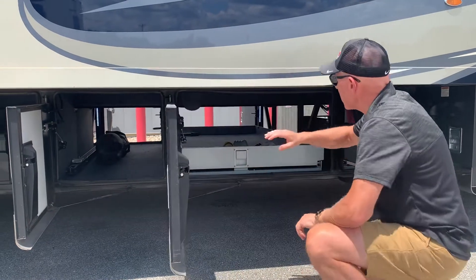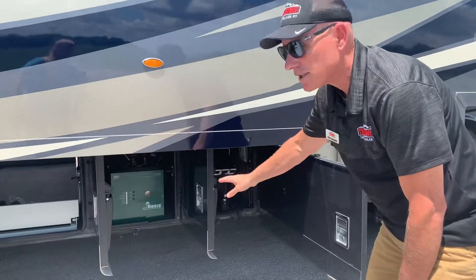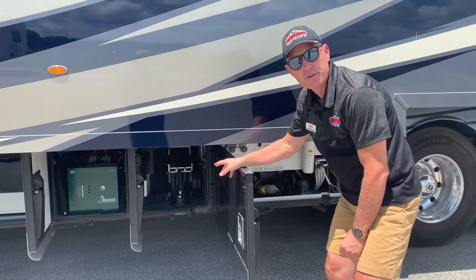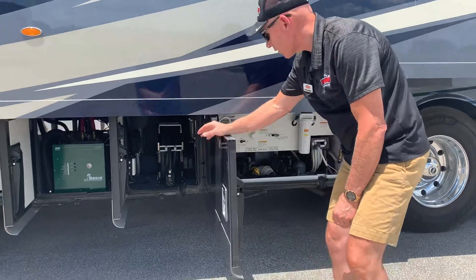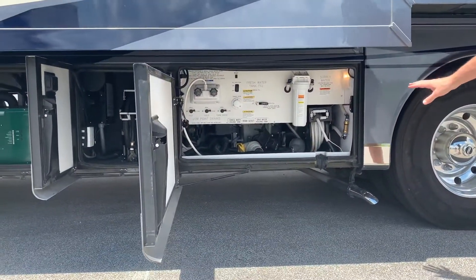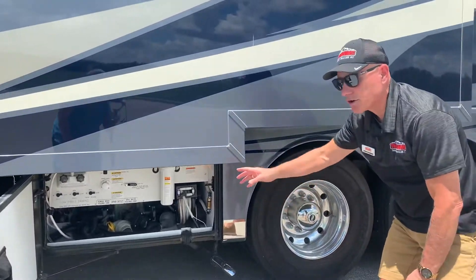You have a cargo tray that goes all the way through. Then you have your hydronic Oasis heating system. There's a 50-amp power reel, which is very convenient. And your water, black water, gray water, and holding water connections — and that's your exhaust to your Oasis system.